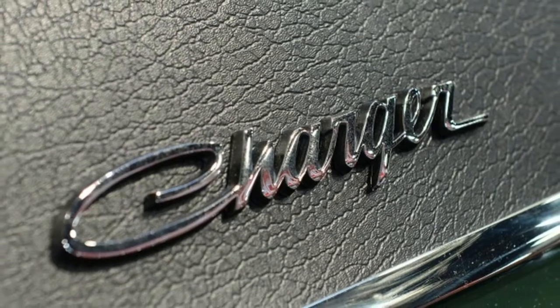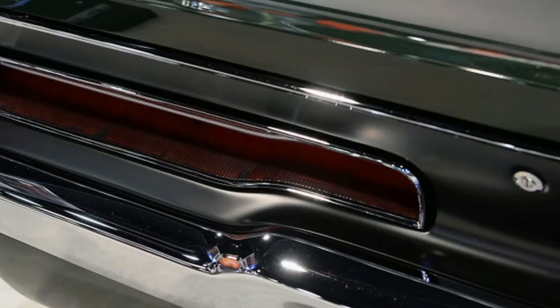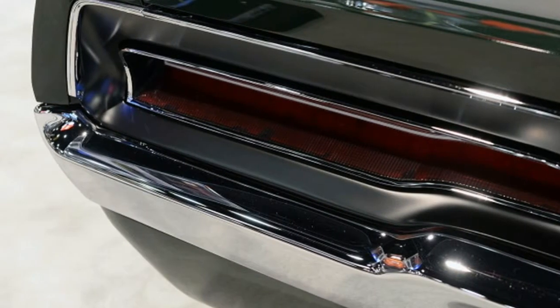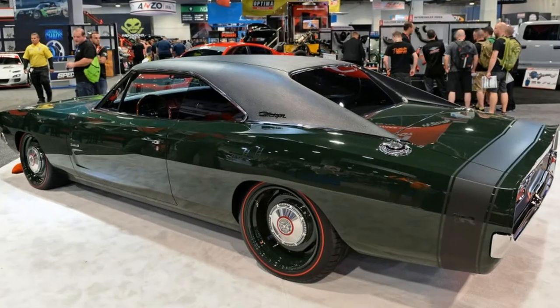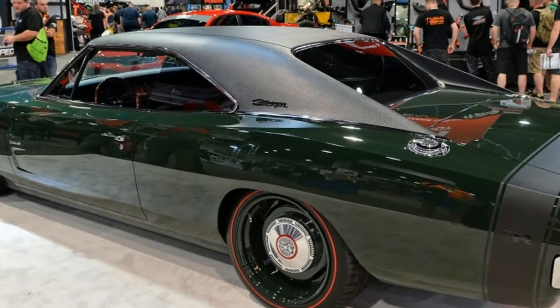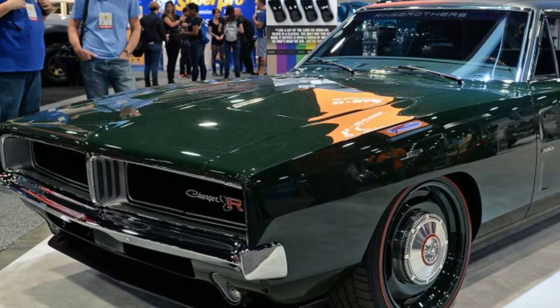While it may look stock, the bodywork has been significantly altered. Compared to a standard '69 Charger, the trunk lid is 2 inches shorter and the wheelbase has been increased by 3 inches, meaning the car has new rockers and new quarter panels. The car was then painted in a BASF color called Greener on the Other Side, and it wears a black vinyl roof and a black stripe around the rear.